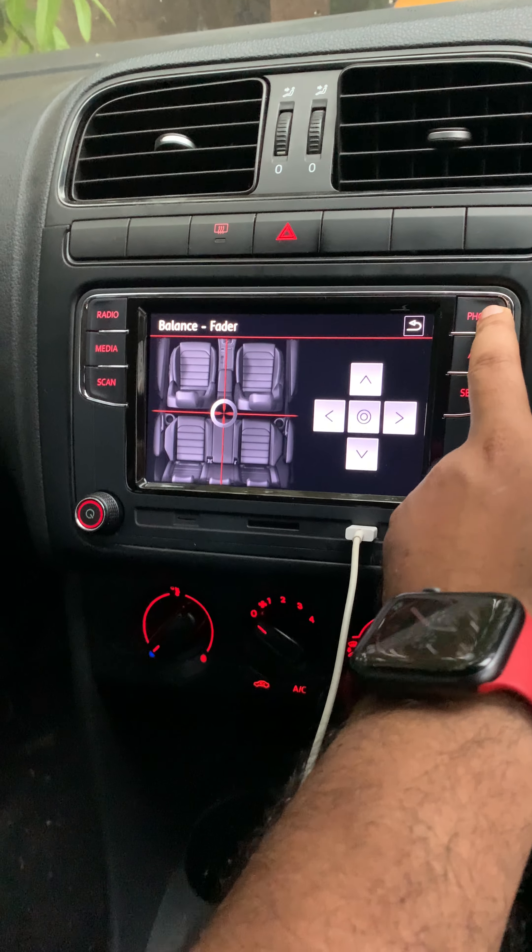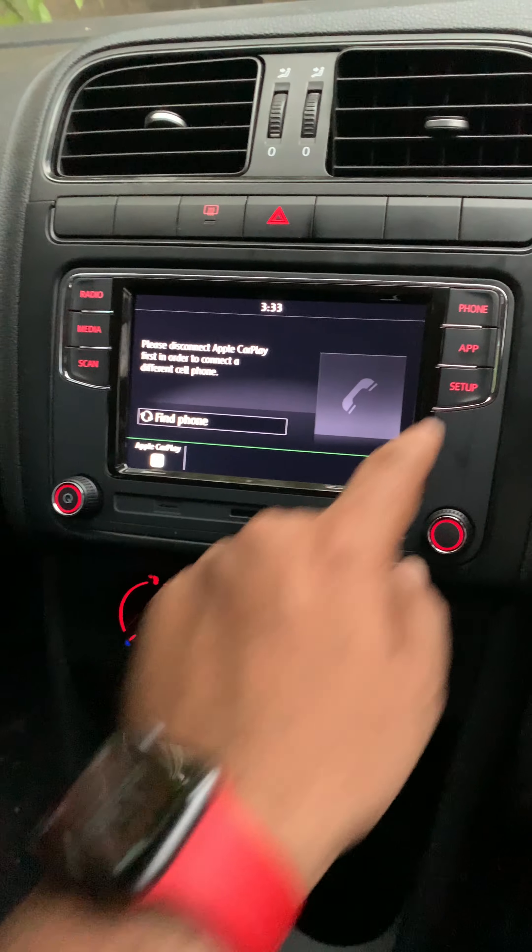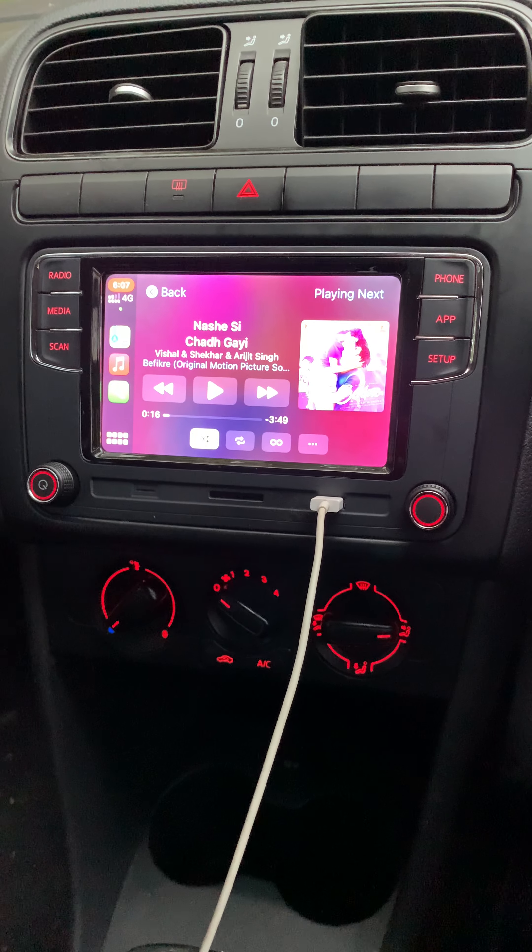Apart from this, we have Bluetooth connection here. I haven't connected to Bluetooth because I needed CarPlay. So CarPlay works perfectly.